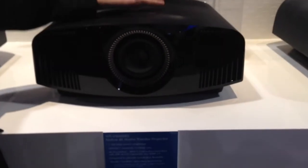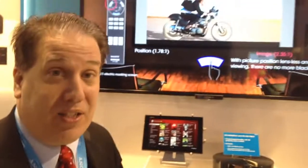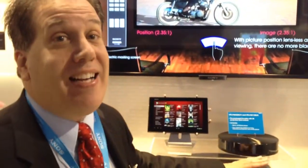Hi, I'm Dave Semperson with Sony Electronics. I'm here at CEDIA to show off the new VW600 front projector. This is our entry-level 4K projector that we're proud to announce today. It does 4K native. It takes a 4K signal in.